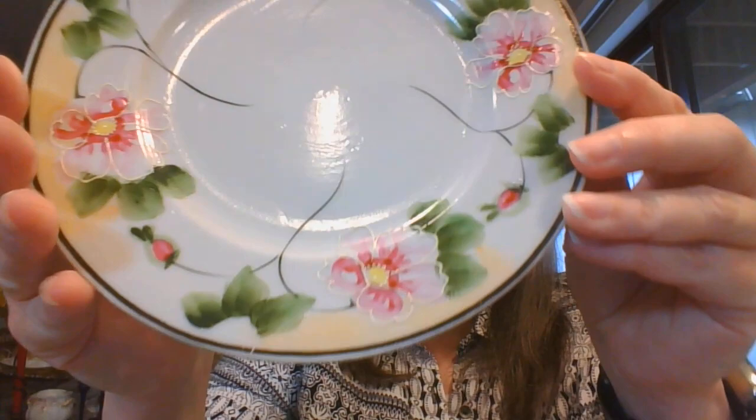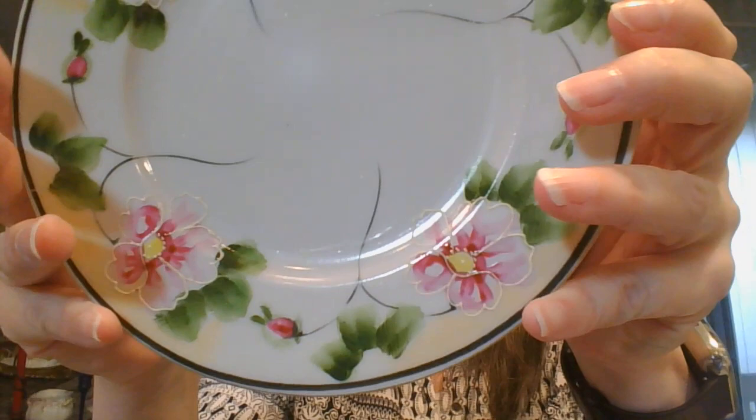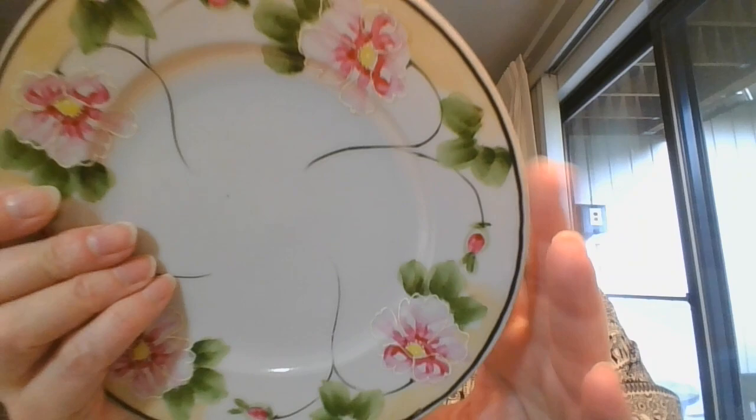Next up I have a hand-painted Nippon plate. This is gorgeous - beautiful hand painting, and I'm going to say they're kind of pink roses, some kind of a pink flower. It's about a seven and a half inch plate with a pretty luster to it. Hand painted Nippon - beautiful plate, $5, and it is number seven.